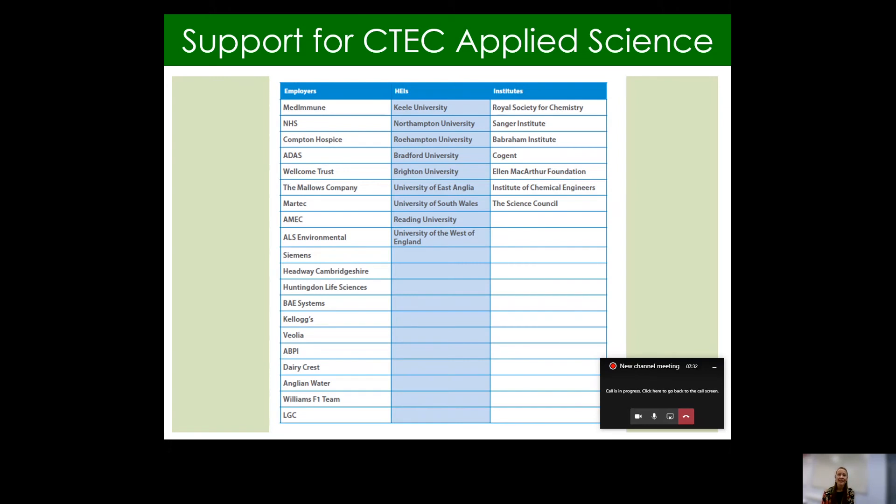So who supports CTEC Applied Science? It's obviously a little bit different to the full A-level or the way the A-level course is structured, but it's still a fantastic course. I've just popped onto the slide a list of employers, higher education institutes and other institutes which support and back CTEC Applied Science. You can see lots of different companies ranging from the NHS to BAE Systems to Kellogg's, lots of universities ranging from Kiel to Brighton to UWE down in Bristol, and lots of scientific institutes as well. So it's well backed by lots of different institutions.